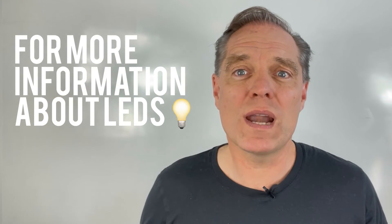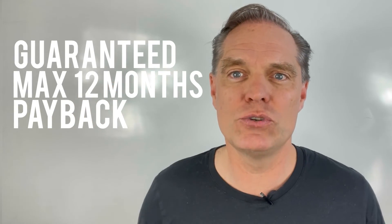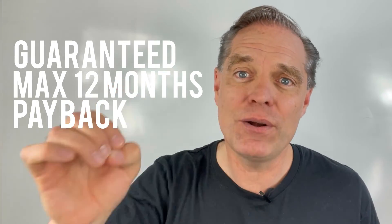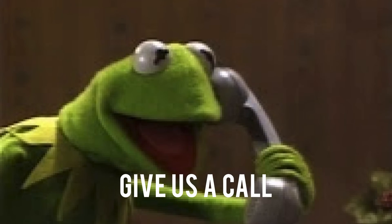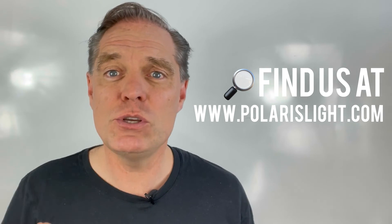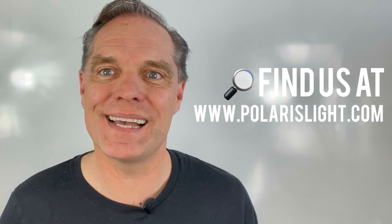If you would like to hear more about LED lights, or if you would like to take us up on our guaranteed quote for a maximum 12 month payback time on your LED investments, then give us a call. You can reach us via www.larryslide.com. Thanks guys.